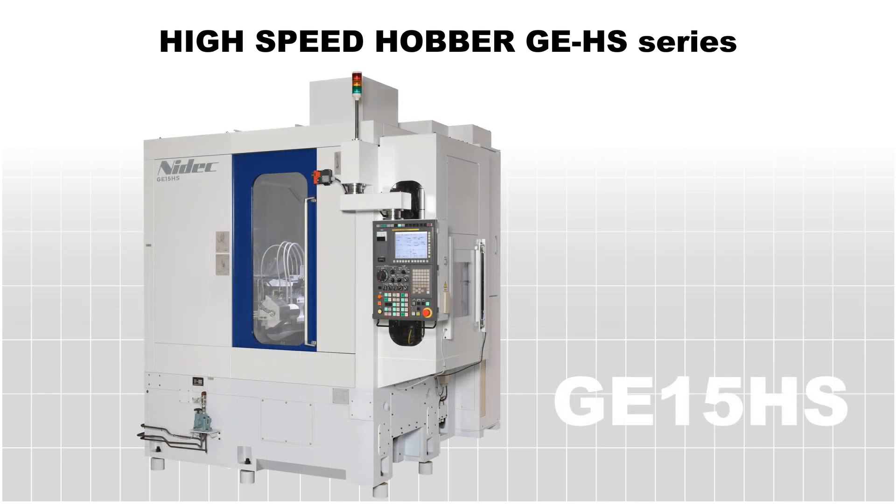The NEEDEC GE15HS high-speed gear hobbing machine was developed to achieve high-accuracy gear machining with high speed for the mass production of automobile components.